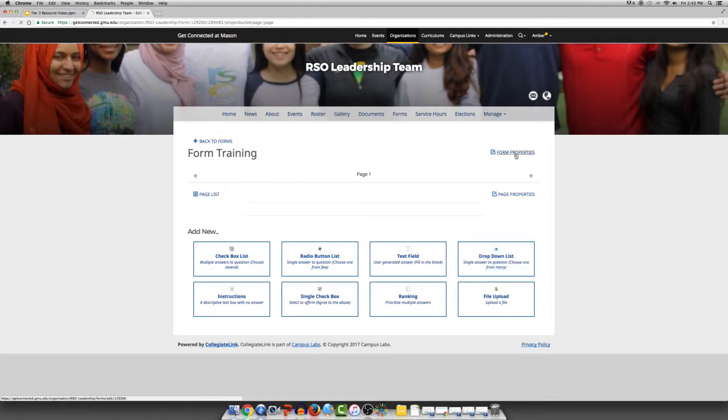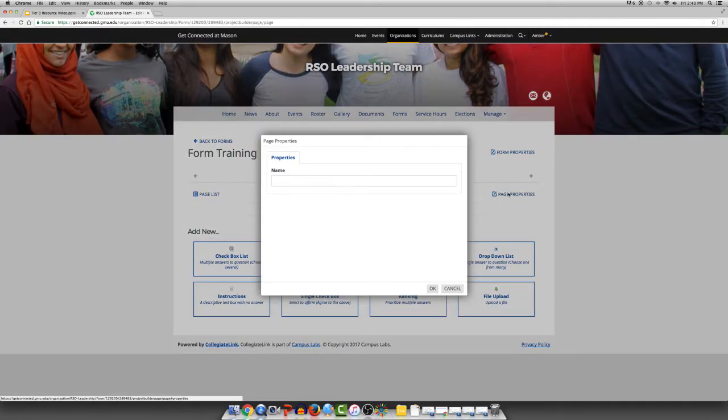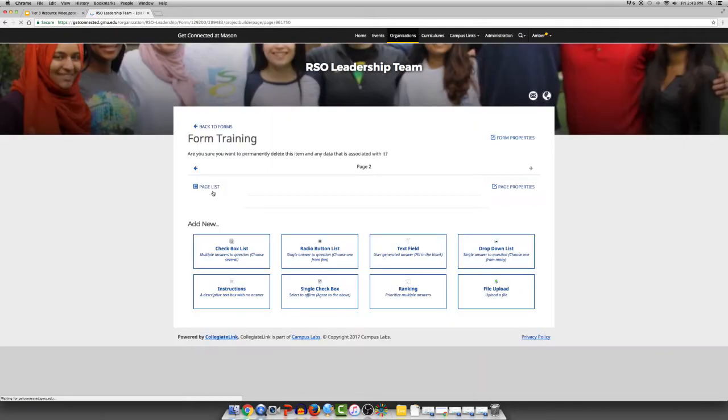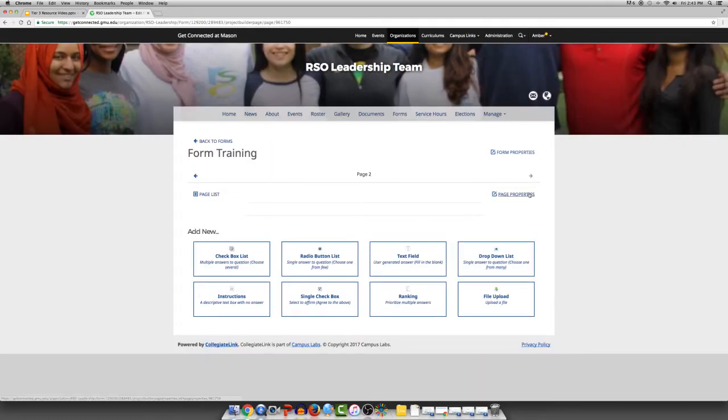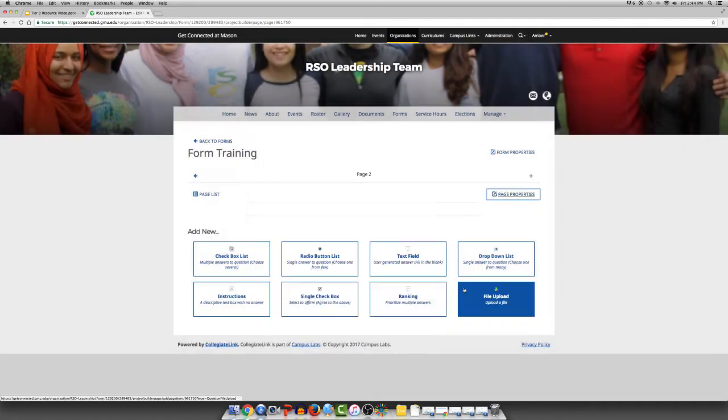Form Properties takes you back to the original information to allow you to edit it. Page Properties allows you to name the page. Once you go to Page List you can then add pages, choosing the same options. Once you have more than two pages you can create conditions based on the questions that you have inserted into the pages. You will select a group or add a condition based on either yes it is selected or is not selected. There are several uses for the form including surveys for members, a different way to operate elections, solicit opinions, or have members sign up for opportunities such as organization fairs, staffing, etc.